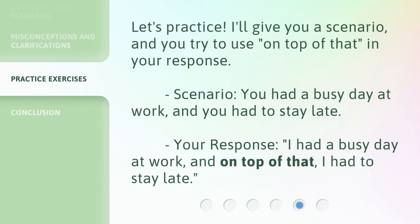Let's practice. I'll give you a scenario, and you try to use 'on top of that' in your response. Scenario: you had a busy day at work, and you had to stay late. Your response: 'I had a busy day at work, and on top of that, I had to stay late.'